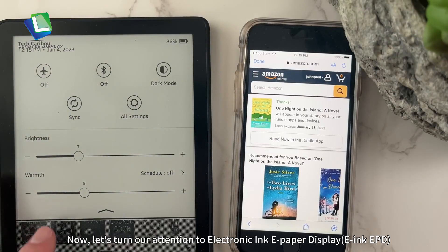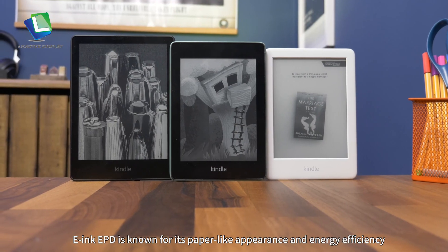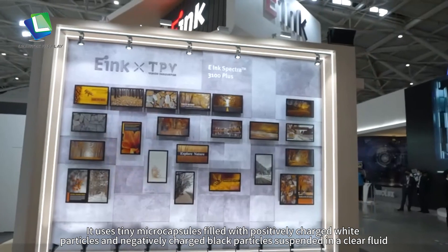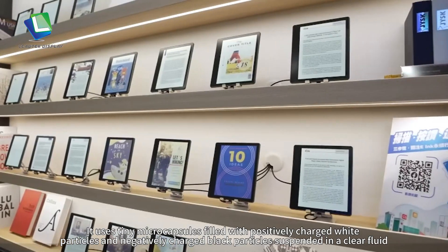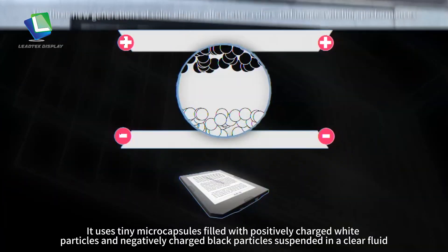Now, let's turn our attention to electronic ink paper display. E-ink paper display is known for its paper-like appearance and energy efficiency. It uses tiny microcapsules filled with positively charged white particles and negatively charged black particles suspended in a clear fluid.